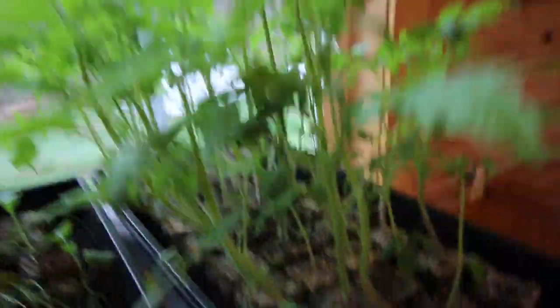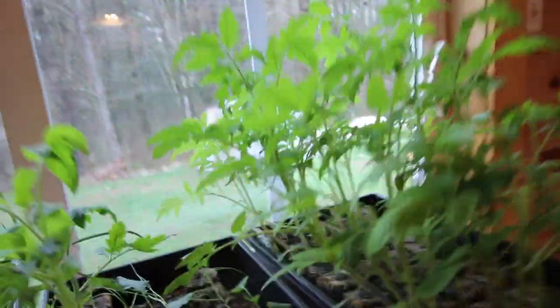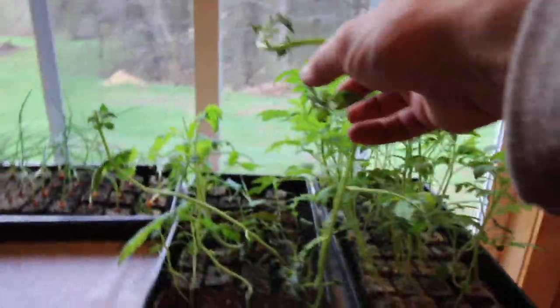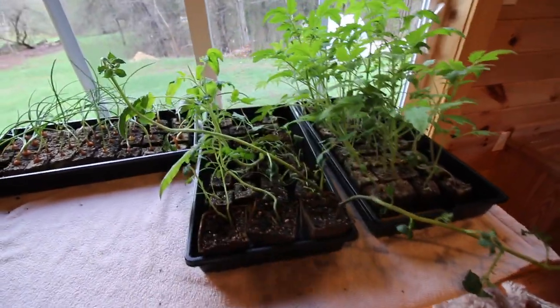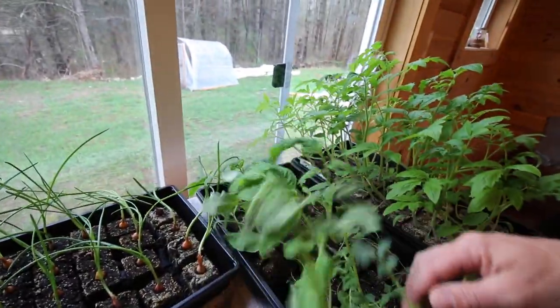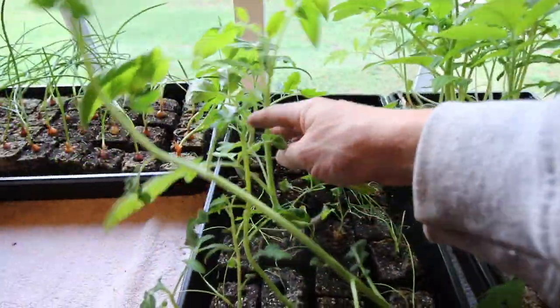I thought I'd give you guys an update on the plants we started early spring. Look at these tomato plants — they're doing awesome. It's like a jungle! The potato plant got so tall it ended up falling over. We're gonna have to transplant those. We got this tomato right here and it's doing nice.